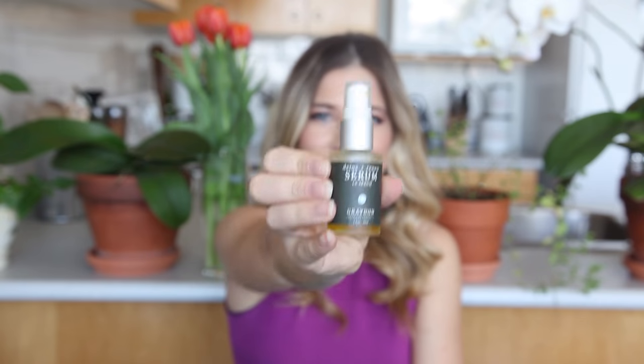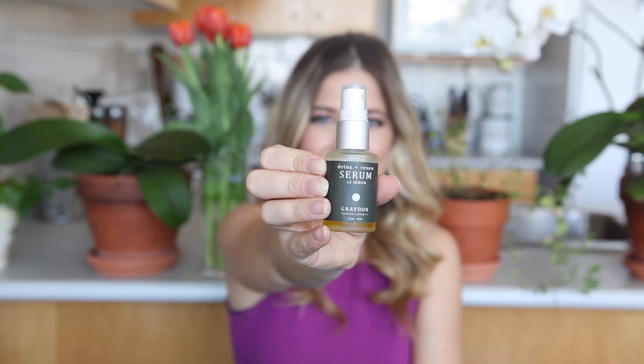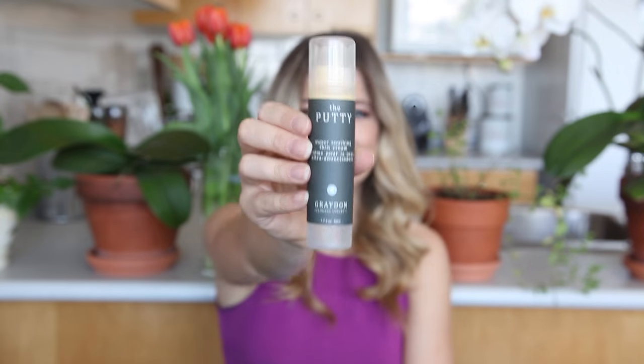My next product is this Detox & Renew Serum by Graydon Skincare. I've talked about them before — I love her products, made locally in Toronto. This is amazing. I put this on before bed and if I have a little blemish, it's actually gone in the morning. The next one is the Putty, also by Graydon Skincare. Really, really good as an eye cream and just during the day if your skin's feeling really dry. I'm obsessed — it's the only thing that really helps. If I have a breakout, it helps break it down and helps prevent it as well. I kind of interchange this with the green cream I talked about before.